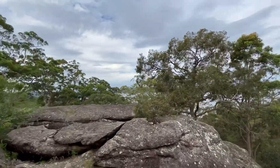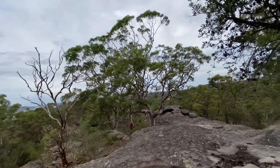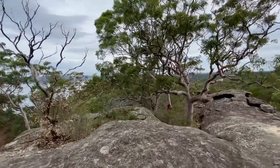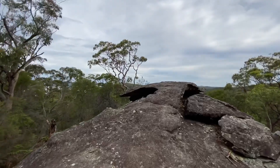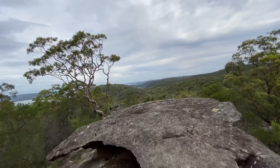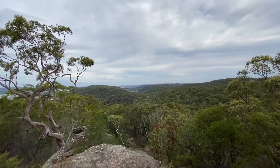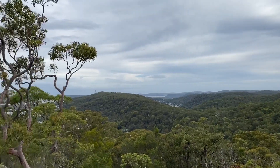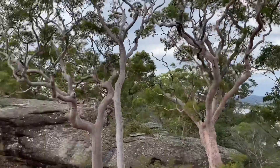So this is the top of the mountain, the top of the rocks. And just over there, that rock, is where you can get a really nice view. Just coming up to the view now. Look how nice that is. Beautiful.